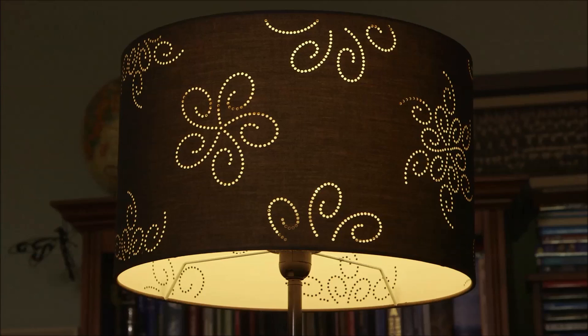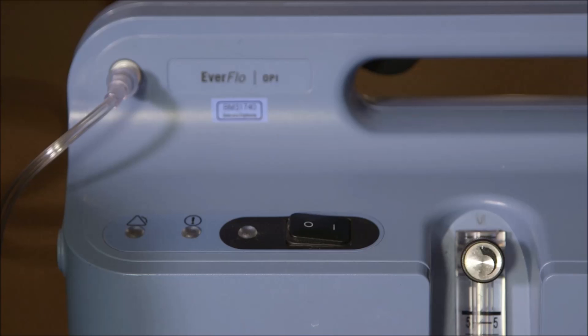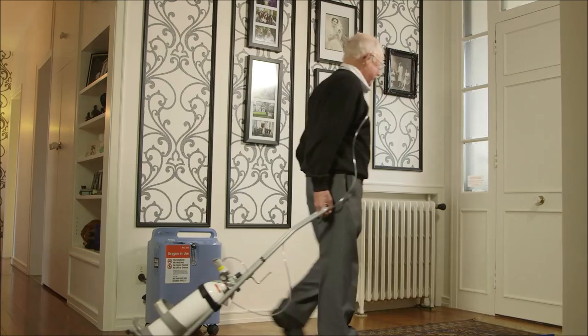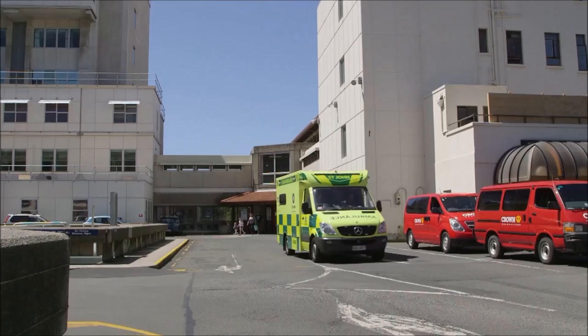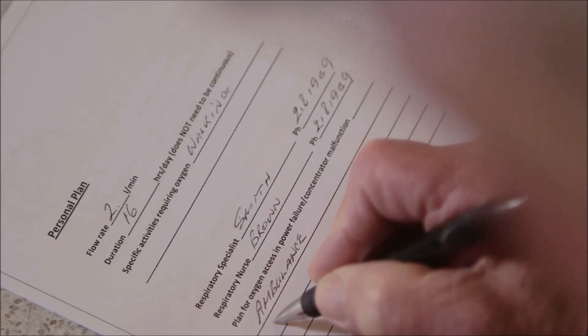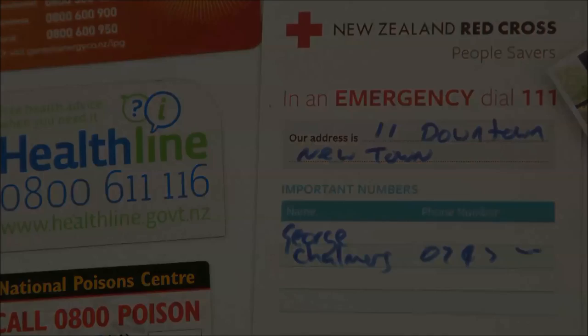Not all power outages are scheduled. If your power goes out, you will need to decide what to do. Some people can go for long periods without oxygen while others become symptomatic after only a few minutes. If you have cylinders, you can switch to those, but they only last for a limited time. Ambulances and hospitals have oxygen, so depending on the urgency of your need, you can call an ambulance or make your way to the hospital. It is ideal to have a plan in mind before this happens.